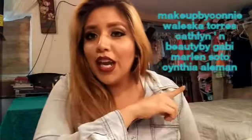I think that is it for my ride-or-die items! I hope you guys liked this video. I'll be tagging some of my friends — I'll put them somewhere on screen or in the description box. The people I'm tagging are Makeup by Connie, Waleska Torres, Kathleen, Beauty by Gabby, Marlene Soto, and Cinta Aleman. Girls, I want to see your videos — just have fun! If you liked this video, give it a big thumbs up, and if you haven't subscribed please do so. I'll see you guys in my next video, bye!